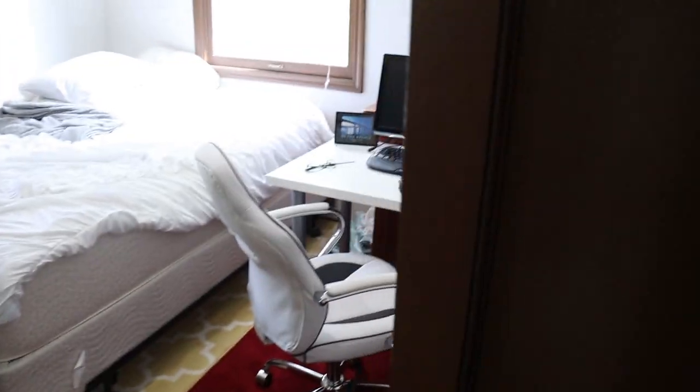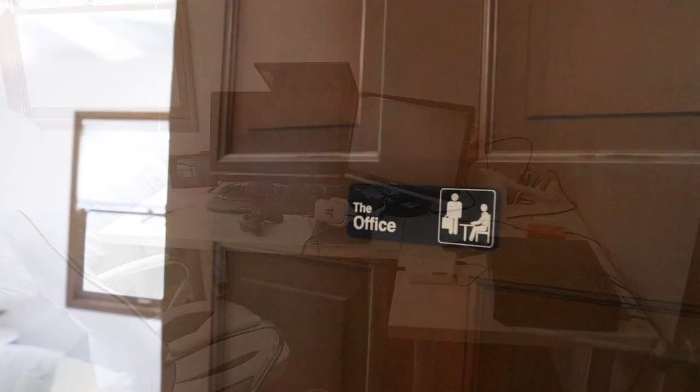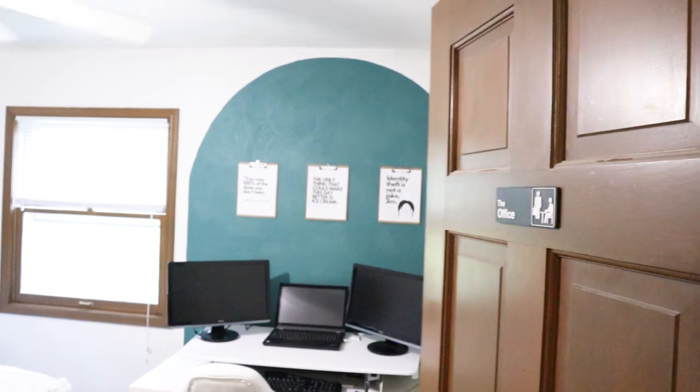So you're trying to figure out how to create an office but still have room for guests. Well, in today's video, I'm going to walk you through how we transformed one of our rooms in our house into an office and a guest room, so stay tuned.